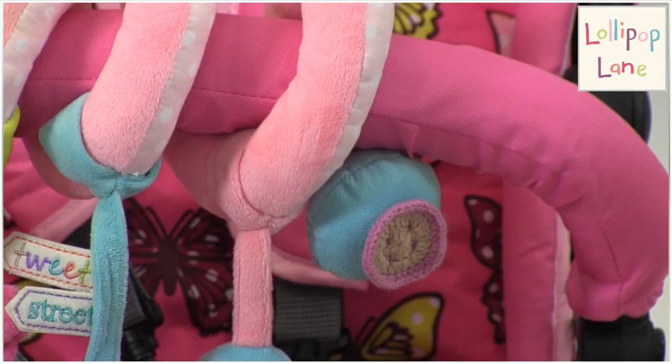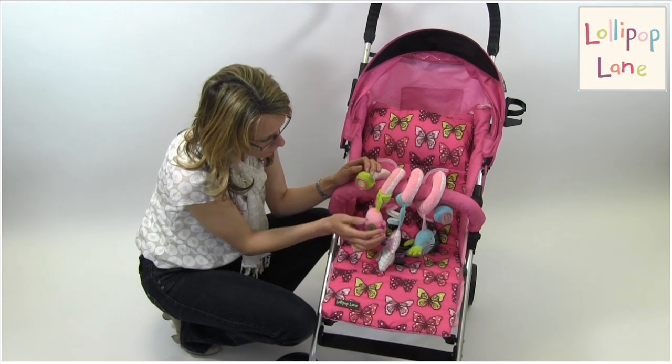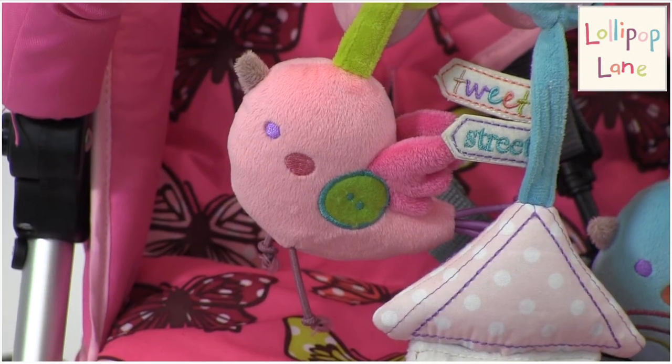It's also got really lovely crochet detailing and a little Lollipop Lane logo on a little woven badge. All little bits that help to stimulate baby a little bit more when they're playing and they're out and about.